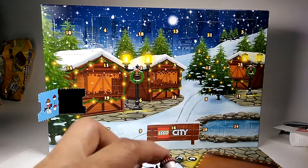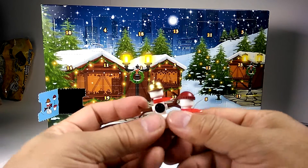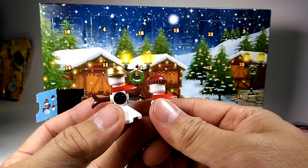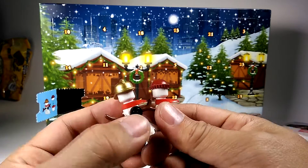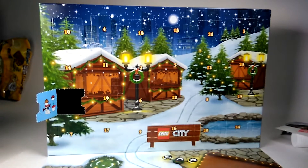Let's recap. If you've been watching, you'll know that this was day number one. I'm still trying to figure out what this is or what these two guys are. Maybe it's like a snowman proper and little baby snowman? You tell me, alright? I'm stumped, so tell me what you think it is in the comments below and let's go to day number two.